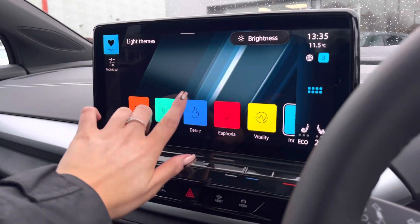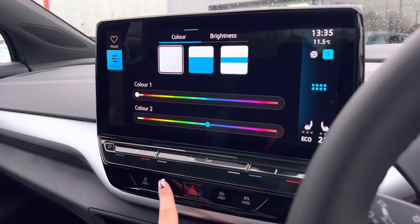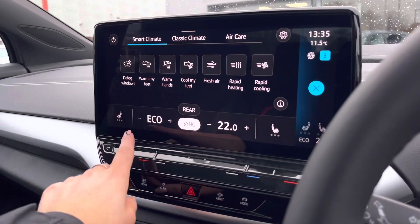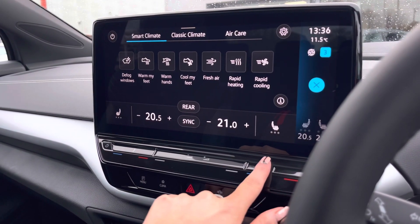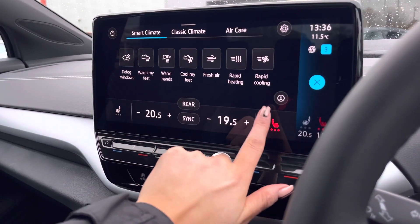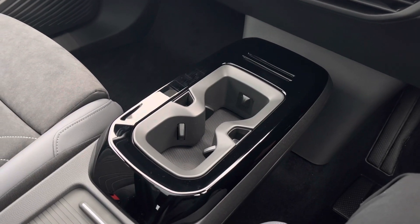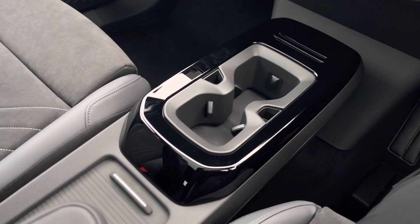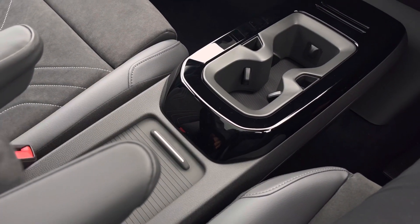We have some brilliant driver assistance as well as your driving mode selection, allowing you to choose your car's performance. This car features the ambient lighting pack, offering you customisable colours to choose from. You can select your own individual tone, and on the screen we can also access your climate control, allowing the driver and front passenger to be in charge of their own temperature settings. We can alter the direction as well as the airflow, with smart climate and classic climate options. We also have front heated seats, gloss black inserts with cup holder storage, USB points, and wireless phone charging.